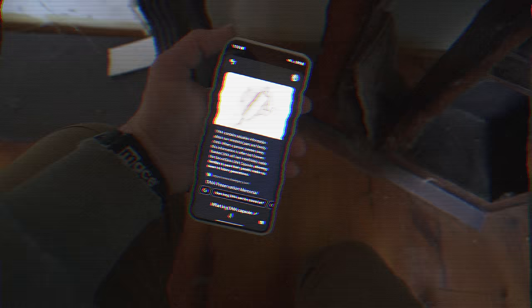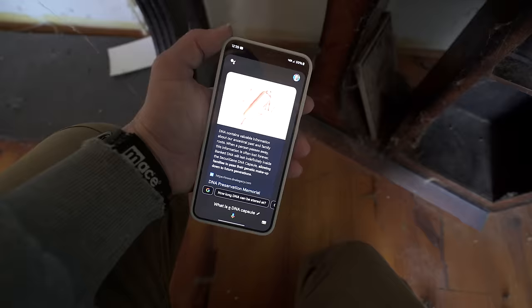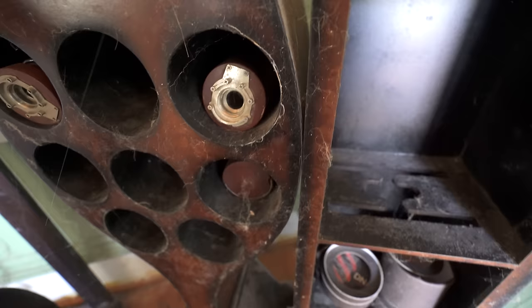DNA contains valuable information about our ancestral past and family roots. When a person passes away, this information is often lost forever. 'Bank DNA will last indefinitely inside the secure Gene DNA capsule, allowing families to pass their genetic makeup down to future generations.' The couple actually started their own business that uses a matrix that stabilizes DNA at room temperature, eliminating the use of freezing and liquid nitrogen. The capsule was created to be an attractive keepsake while preserving a person's DNA safely. They believe DNA preservation is something anyone with a history of genetic diseases or cancer will want to consider — the modern photograph, a time capsule of vital ancestry information.